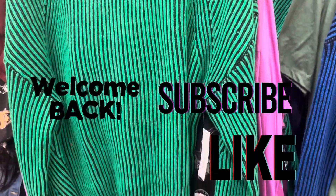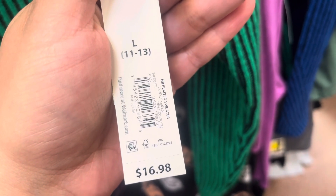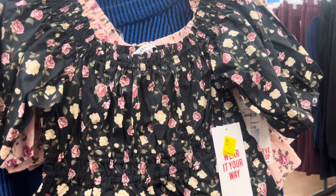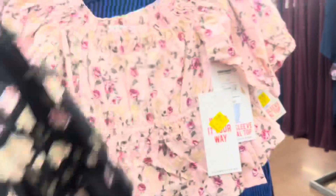Hey everyone, welcome back to a brand new video. I saw that they marked these on clearance for $11. They have this green one and they also have it in blue. These right here are only three dollars — they are not marked but they were $12.50. They have this black one and they also have it in pink.